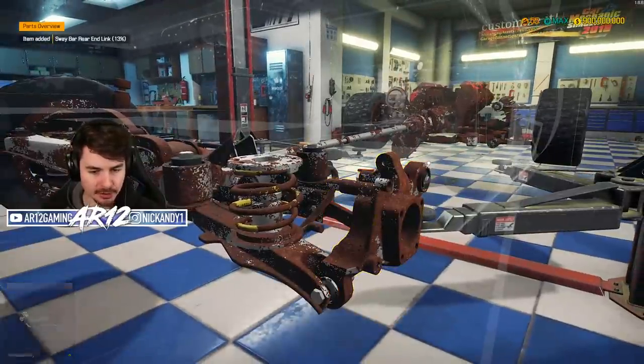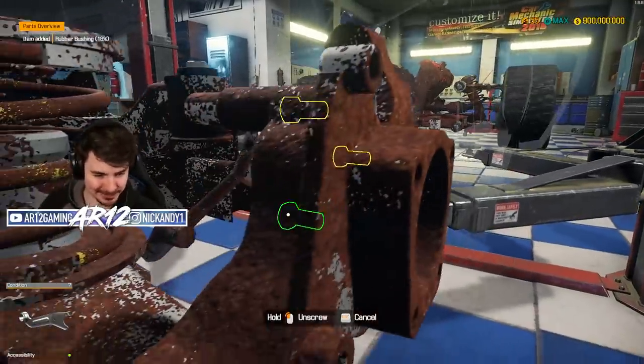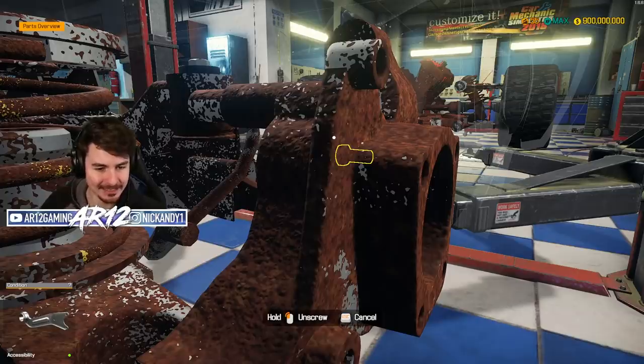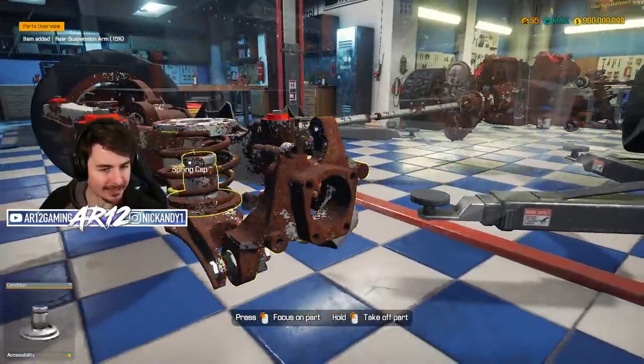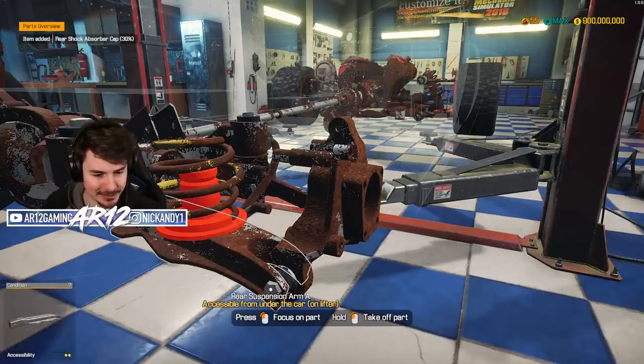The Ice Charger actually has a very intricate suspension system. We are not going to be setting any world records today. Look how many parts there are back here and every single one of them is rusted out. This is not looking good.